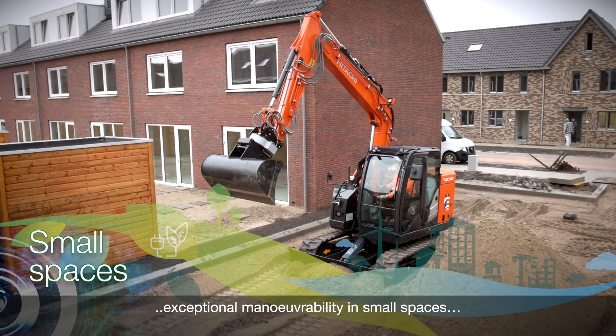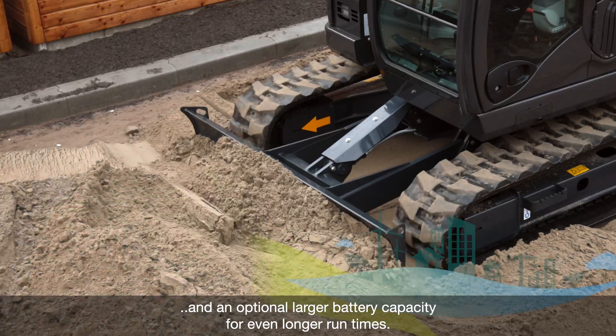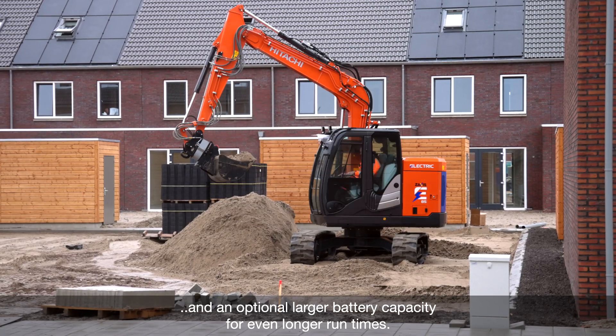Exceptional maneuverability in small spaces and an optional larger battery capacity for even longer run times.